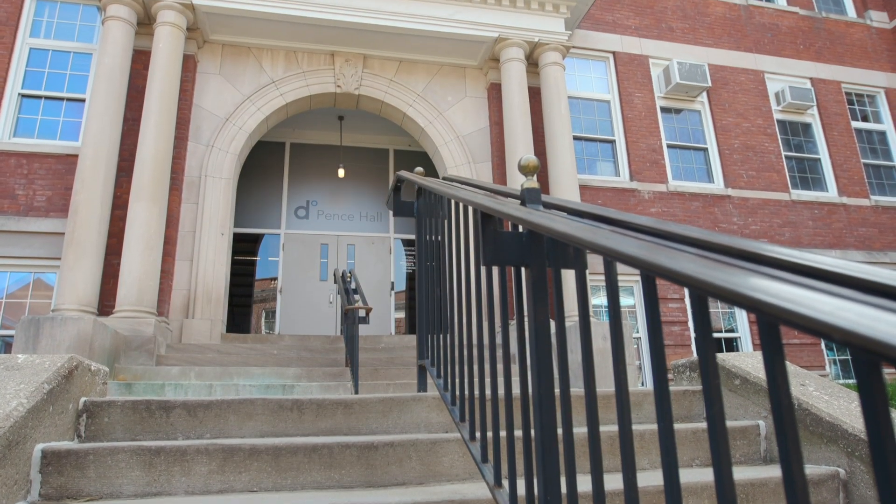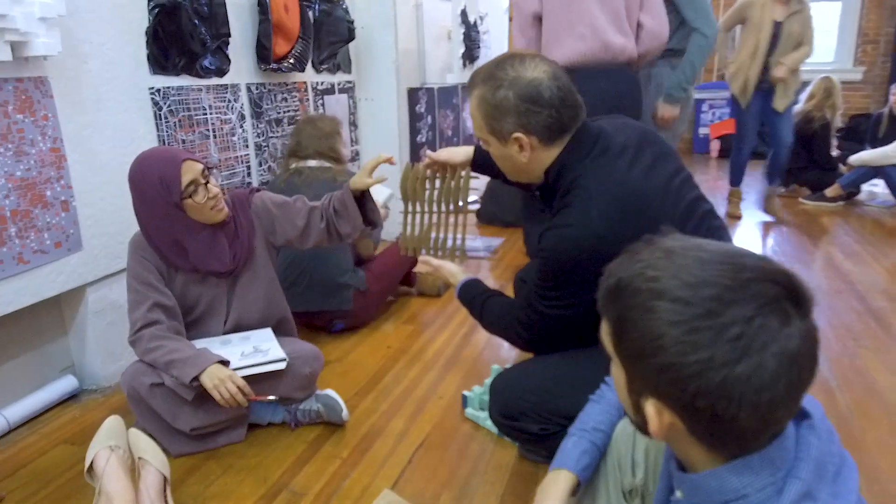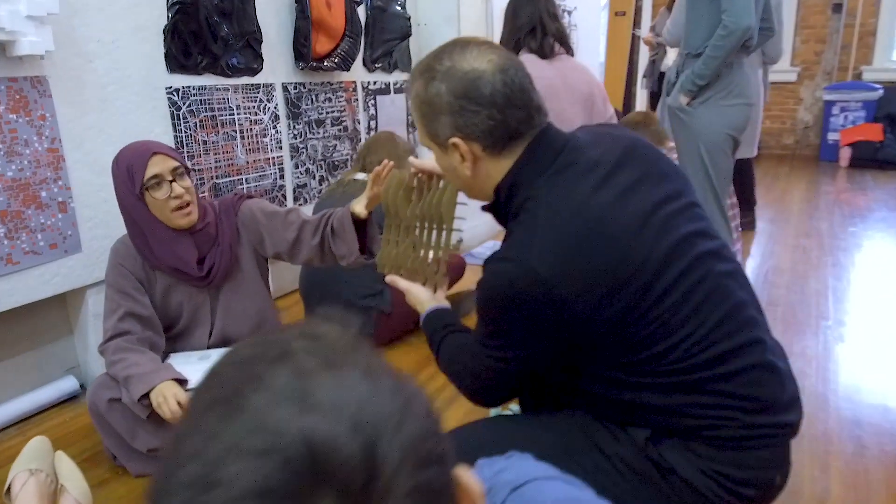I also wanted to point out Pence Hall. Pence Hall is where our architecture and design classes are held.